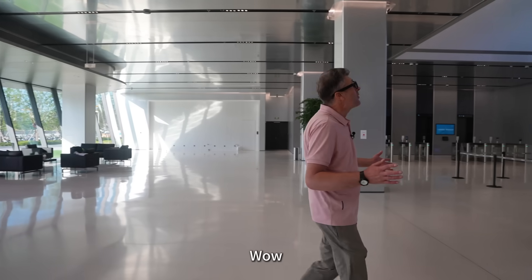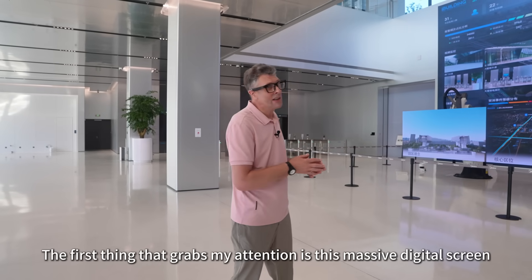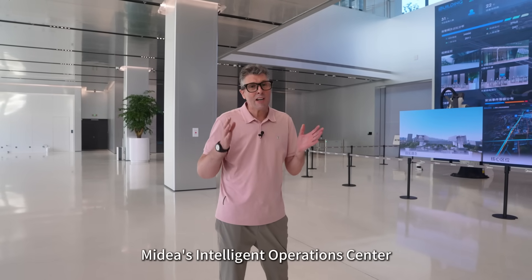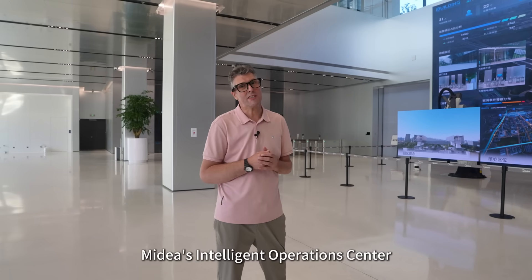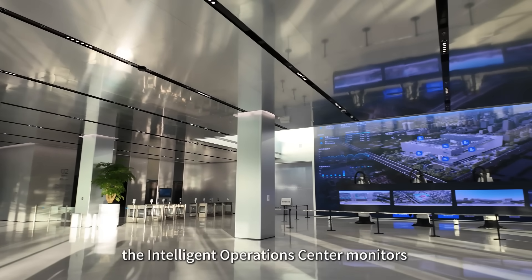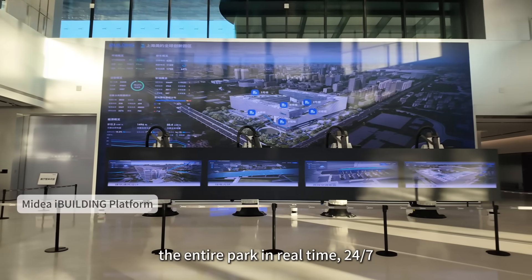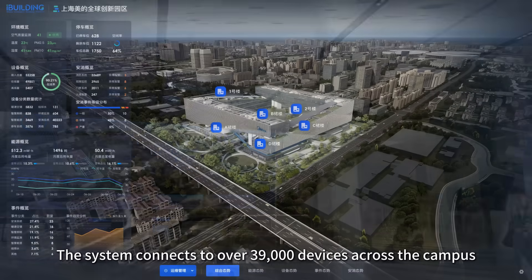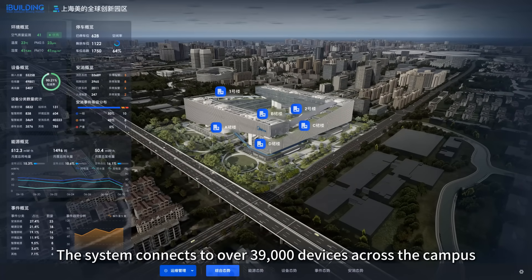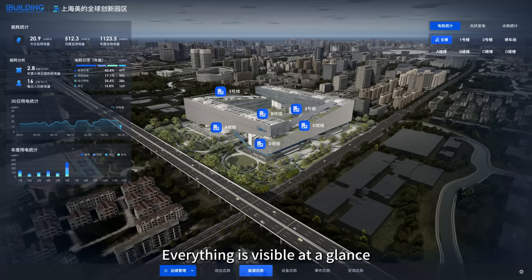The first thing that grabs my attention is this massive digital screen — it's the brain of the park: Mydea's Intelligent Operations Centre. Powered by Mydea's iBuilding digital platform, the Intelligent Operations Centre monitors the entire park in real time, 24/7. The system connects to over 39,000 devices across the campus and integrates 19 different subsystems, from air conditioning and lighting to security. Everything is visible at a glance.